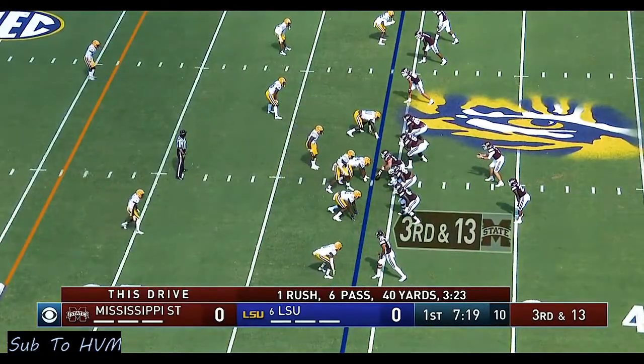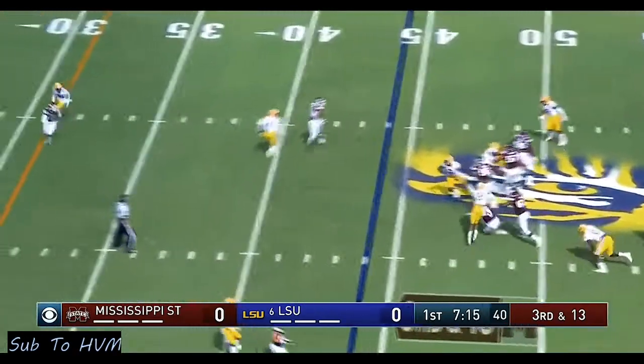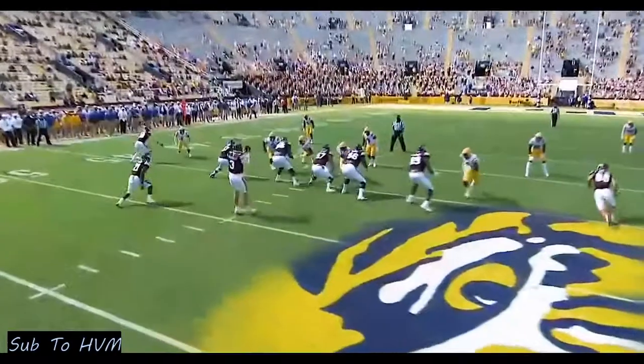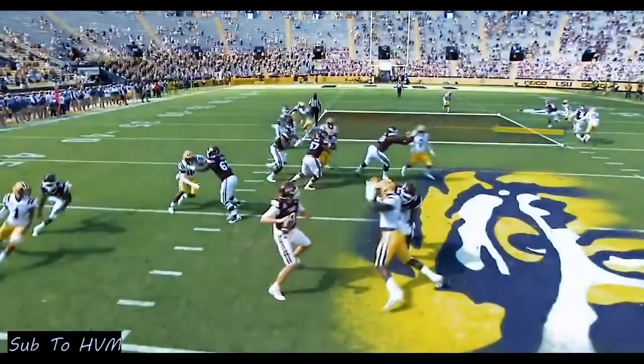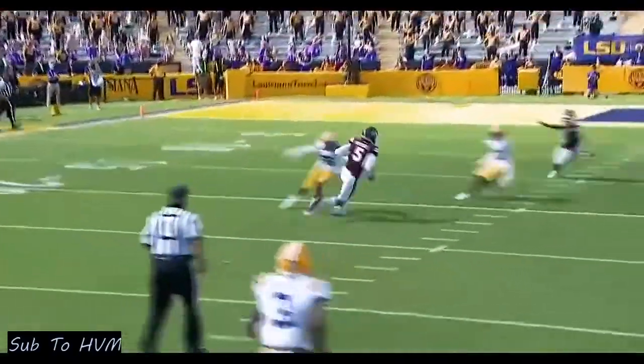Now he's got a third and long — hasn't had one of these today. Three wide receivers to his right, he's looking that way. Throws as he falls down — and what a catch! That is complete. See how he swims — Costello does a really nice job of taking the ball away from the rush.